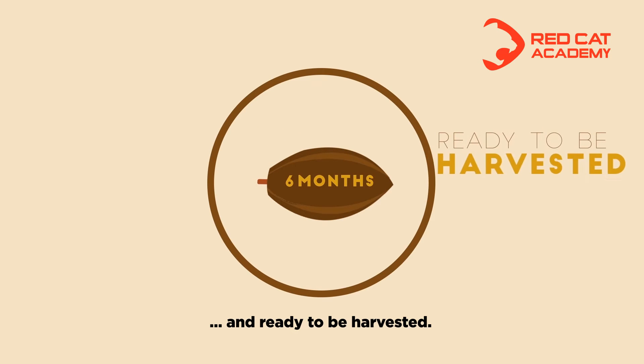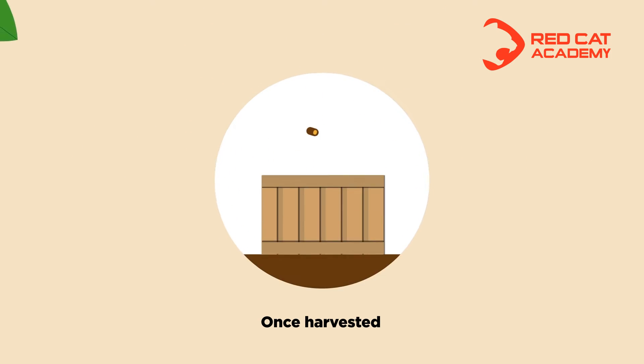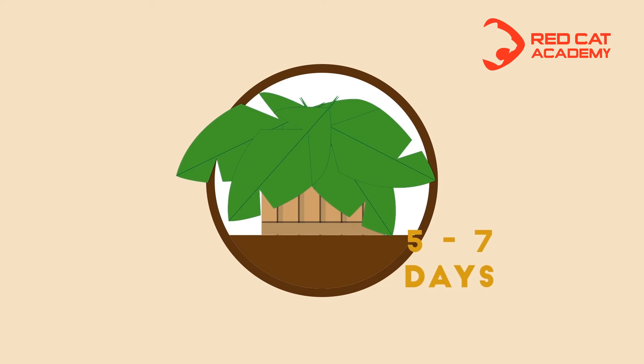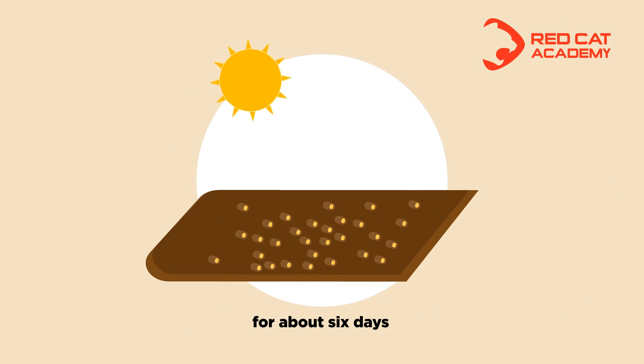Fermenting and drying. Once extracted from the cocoa pods, the beans are covered for five to seven days to ferment. After fermentation, the cocoa beans are left to dry in the sun for about six days.